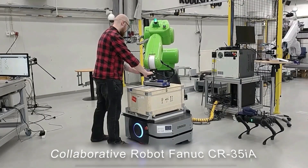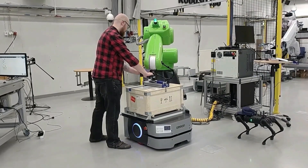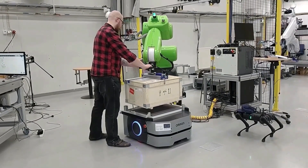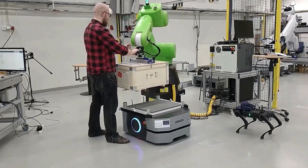This collaborative robot is designed for heavier duties while still meeting safety requirements. Even with a payload rating of 35 kg, guiding the robot by hand is efficient and operator-friendly.